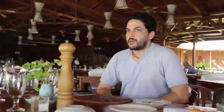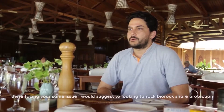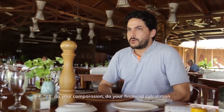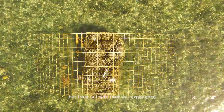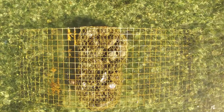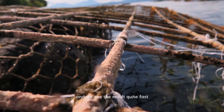If others are facing the same issue, I would suggest looking into a bio-rock offshore protection system instead of building a seawall. You can see that it will really work. Do your comparison, do your financial calculation — but from our experience, the cost is lower than building a seawall and we see the results come quite fast.